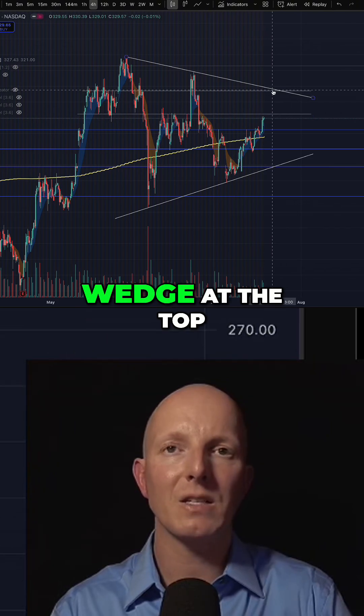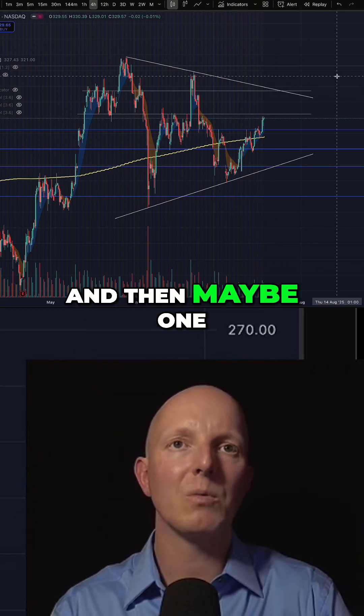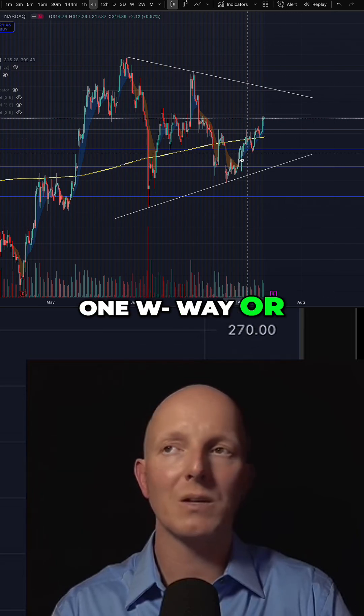I would anticipate a test of the wedge at the top and then maybe one more bit of consolidation before we break this one way or the other.